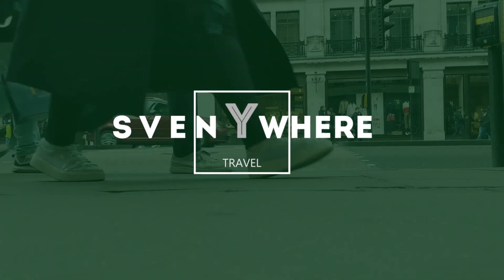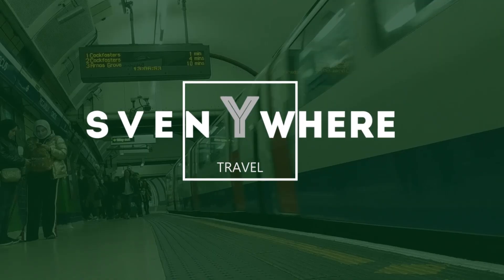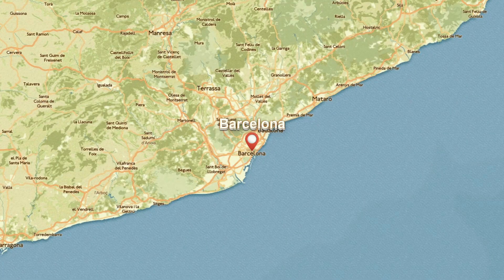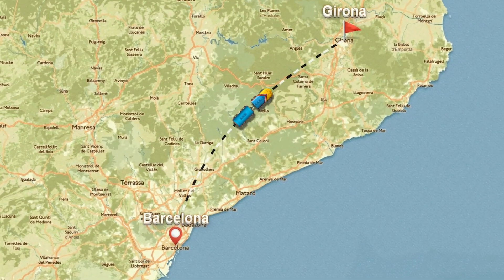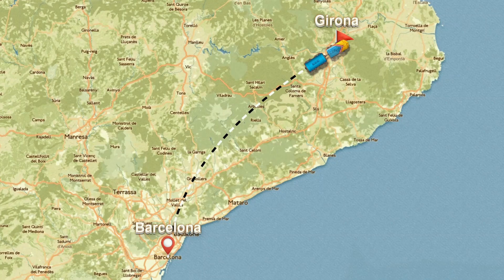Hello everyone, and today we left Barcelona and we're going for a day trip to Girona. Before we reach Girona, the first practical tip is: if you want to visit this amazing place in Spain, it's only 37 minutes from Barcelona's main station on the high-speed train. It doesn't matter if you reserve in advance, because the ticket price will be the same price at the station itself.